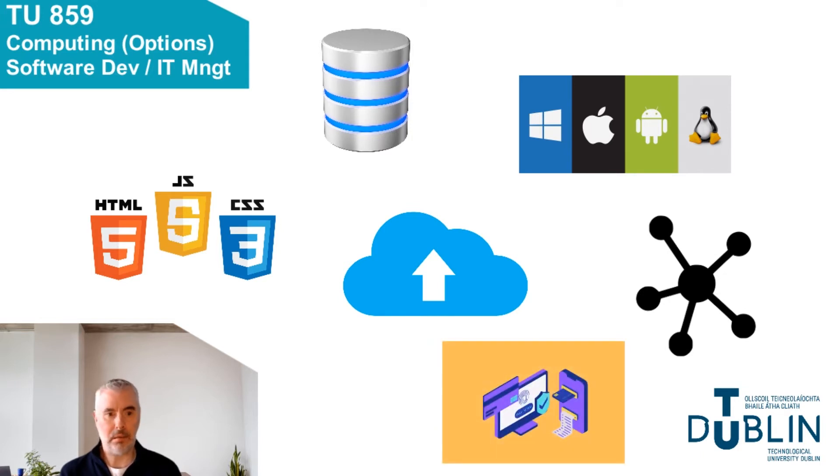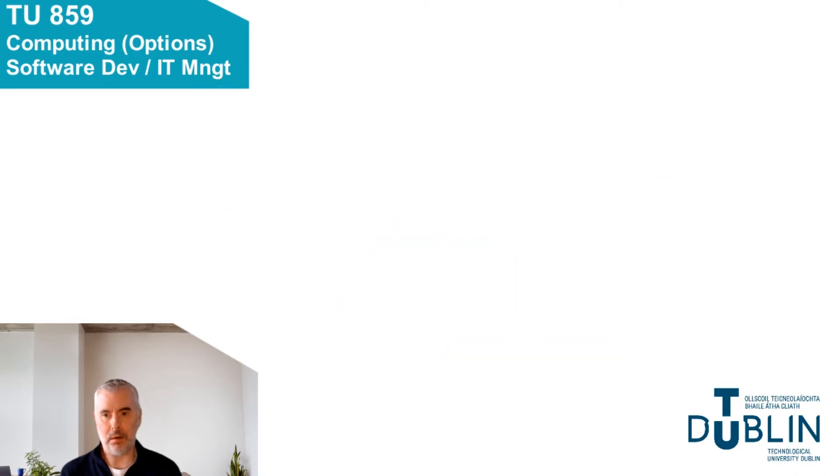Job opportunities are excellent. Currently there are major skills shortages in areas like cloud and cyber security worldwide. Our graduates have strong technical skills and are in a position to analyse, configure, secure and manage the IT resources required by modern organisations.